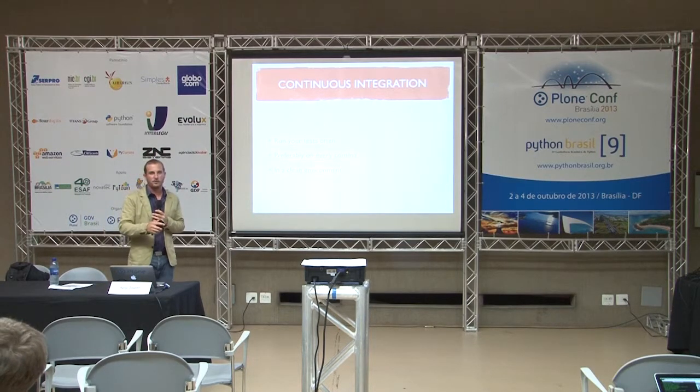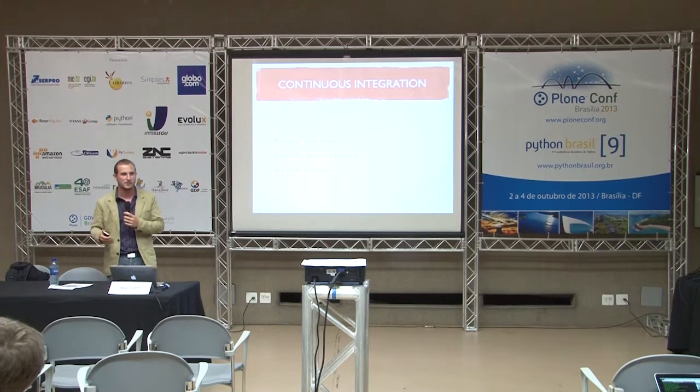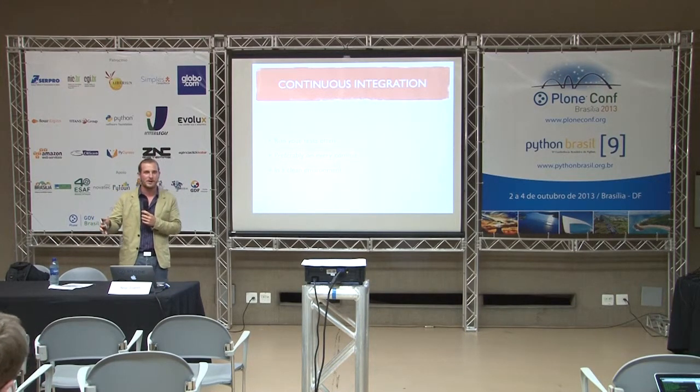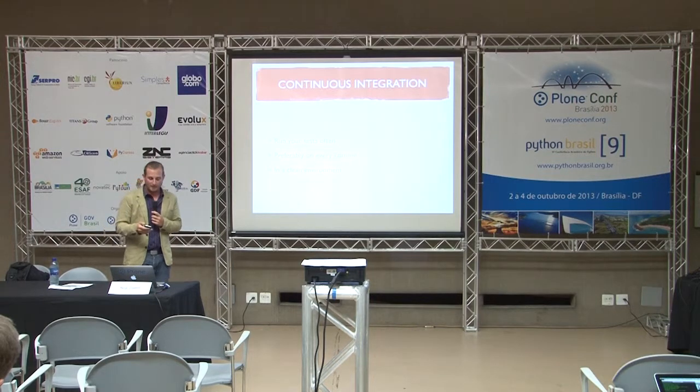Two years ago, before I started using Travis, it happened a lot that somebody would say 'your build-out is broken, I cannot get this project up.' And then I would go in and debug for two or three hours only to find out that person's Python was broken or something like that. Now, if it works on my machine and it works on Travis — where it's built every time on a clean Ubuntu instance — if it works on both of us, then it's probably your fault and I don't have to debug that. So get a clean Ubuntu and start from there.